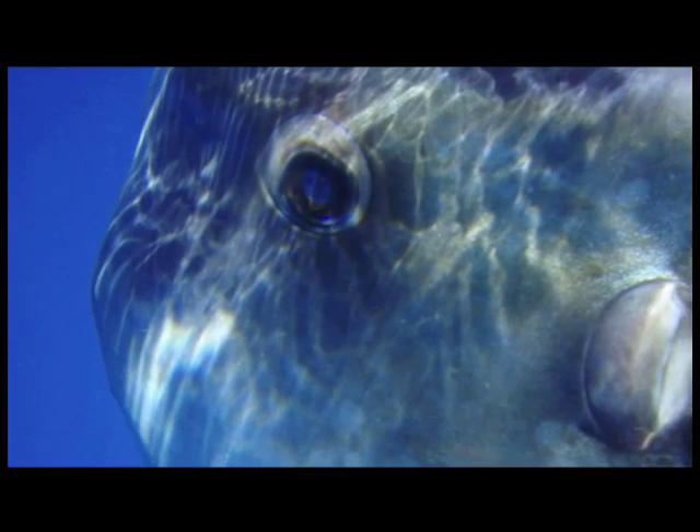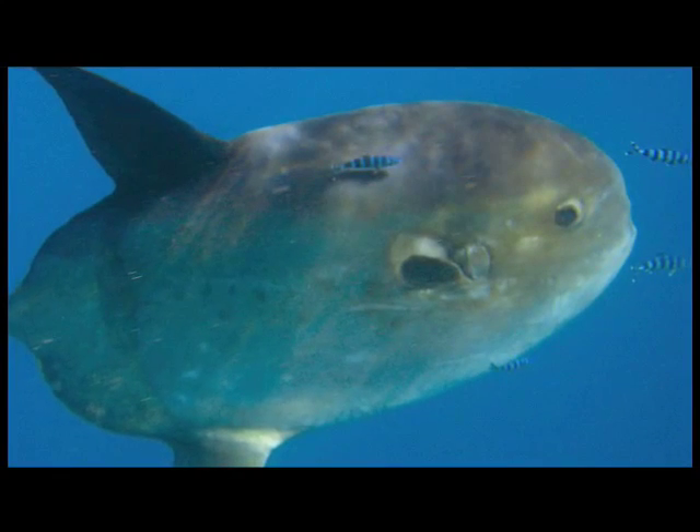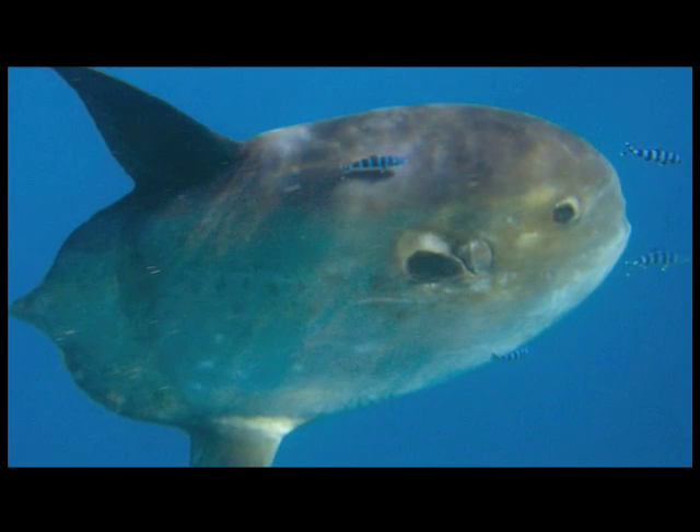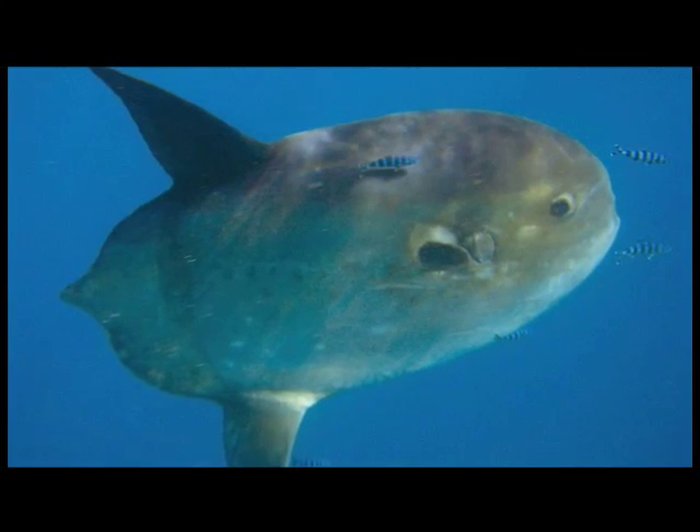What this might mean is: when you have a new species appearing in waters where it hasn't been before, that is often indicative of a changing environment. And certainly we know that the ocean is changing very rapidly due to all our impacts, so this could be an indication of that.